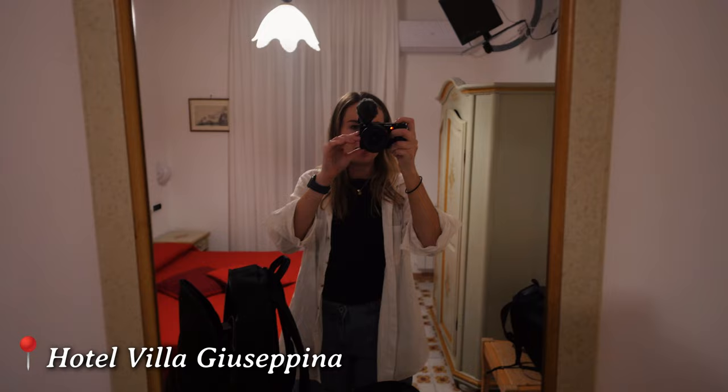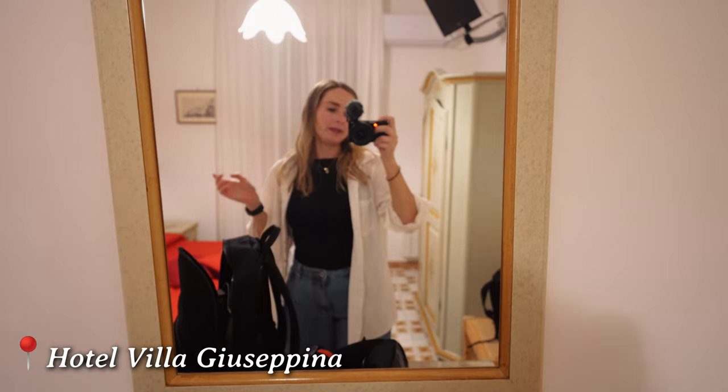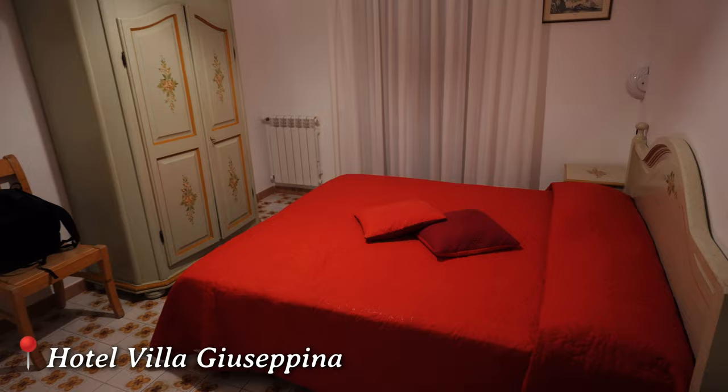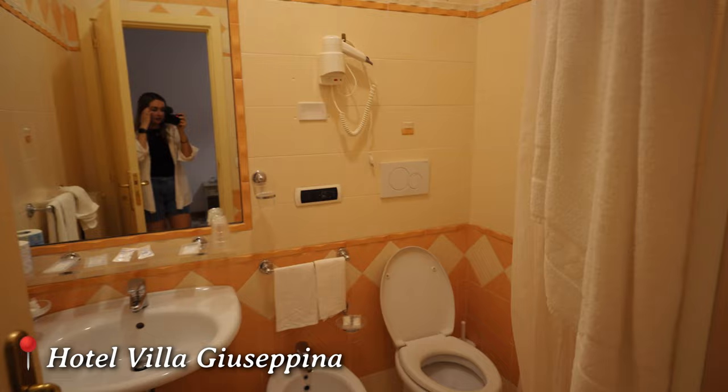Hey guys, we just got into our accommodation. It's so crazy only having a bag each and helmets as our luggage. The past four weeks we've been lugging around big suitcases, so it's actually been quite refreshing to pack minimally. This place only cost us 93 euros, which is extremely cheap for the Amalfi Coast. So if you're wanting a cheap location, check out places in Ravello as they're a lot more affordable than staying in Positano, Amalfi, or even Sorrento. I can't wait to show you our little view in the morning.